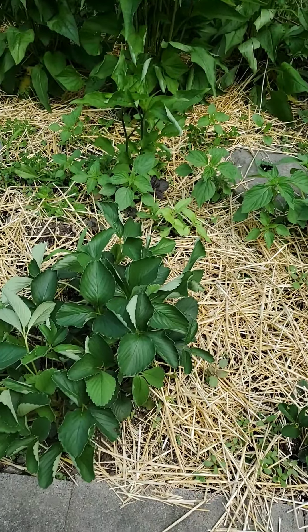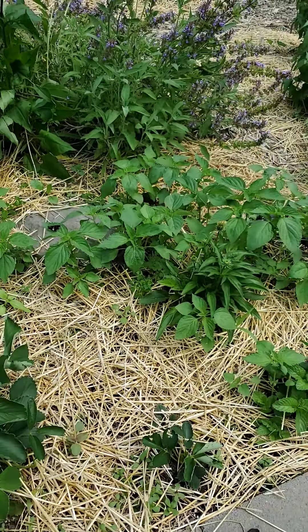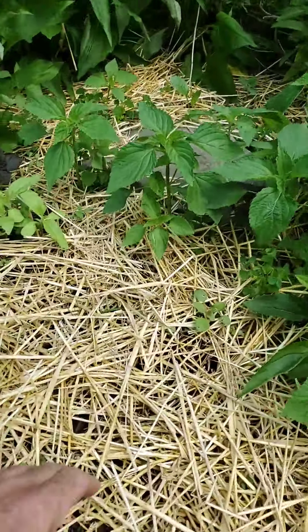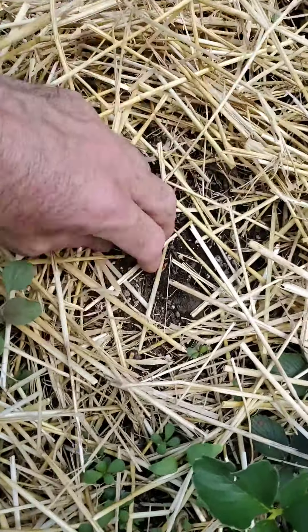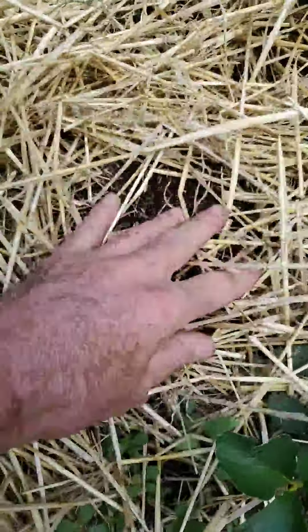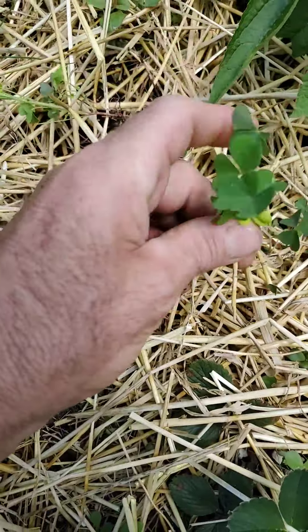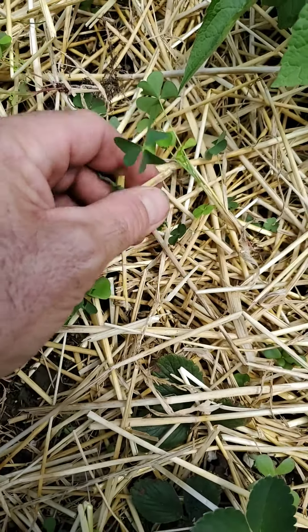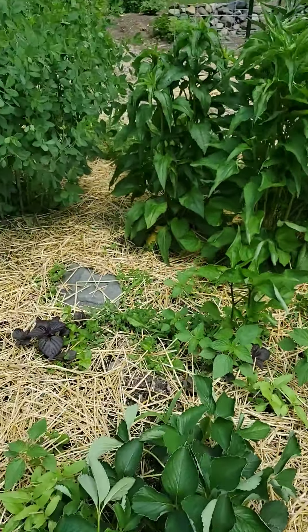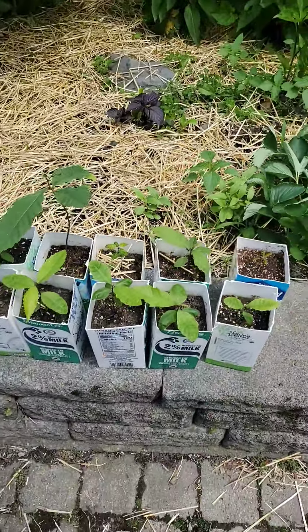Doing a quick garden update — it's 83 degrees, low humidity today, and we did not water anything. We did get about almost an inch of rain a couple nights ago. Don't forget to eat wood sorrel when you pick them because they're quite delicious. Everything looks pretty good though.